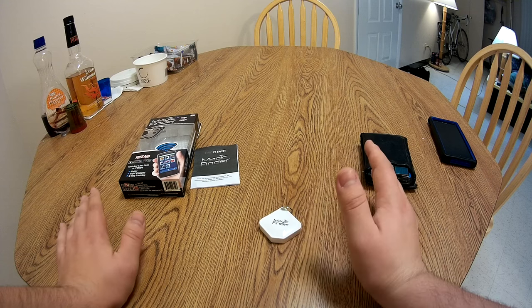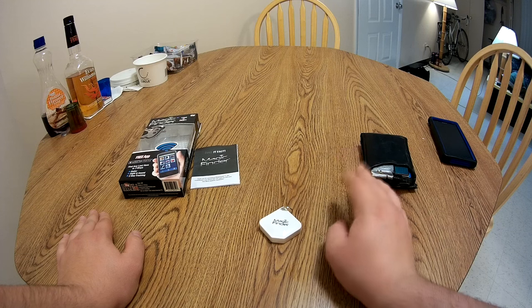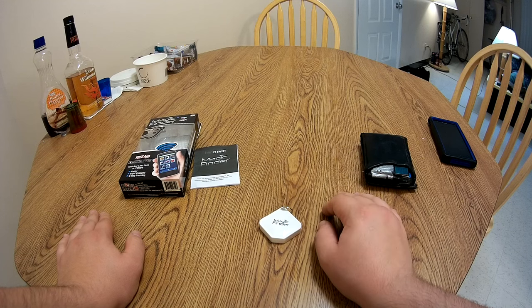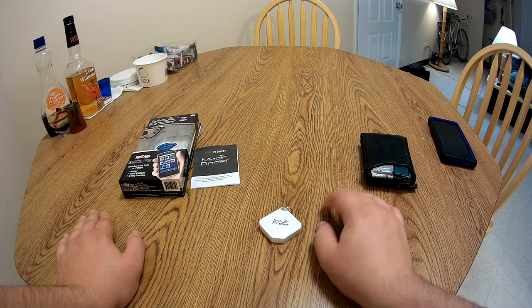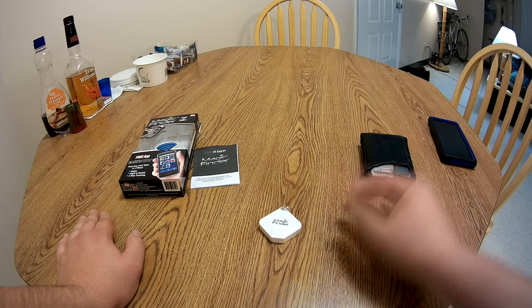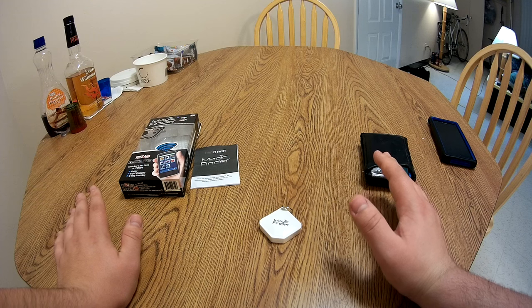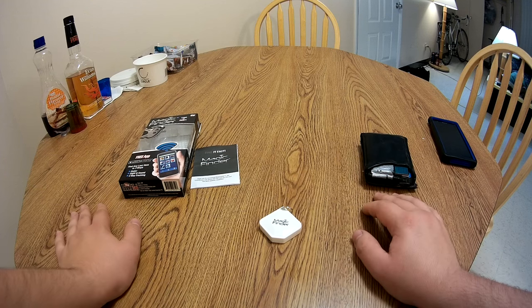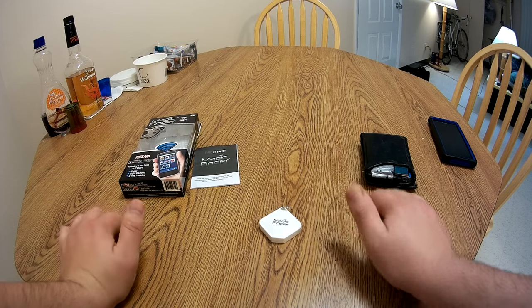If you have a problem with losing your stuff, go out and buy an actual name-brand reliable device that you can use to track your items with Bluetooth or whatever other devices are available that do this similar type of feature. Anyway, I hope you guys enjoyed watching Does It Work Episode 2 where I review the Magic Finder. If you like this video, please give a thumbs up and subscribe and let me know what you think in the comments below. Have a nice day.